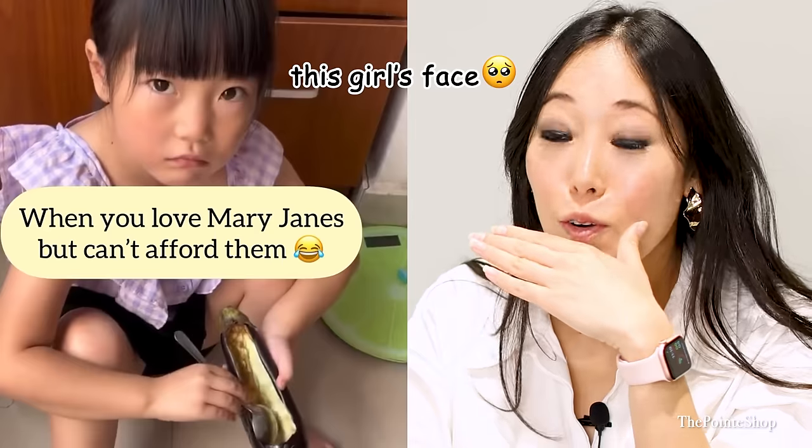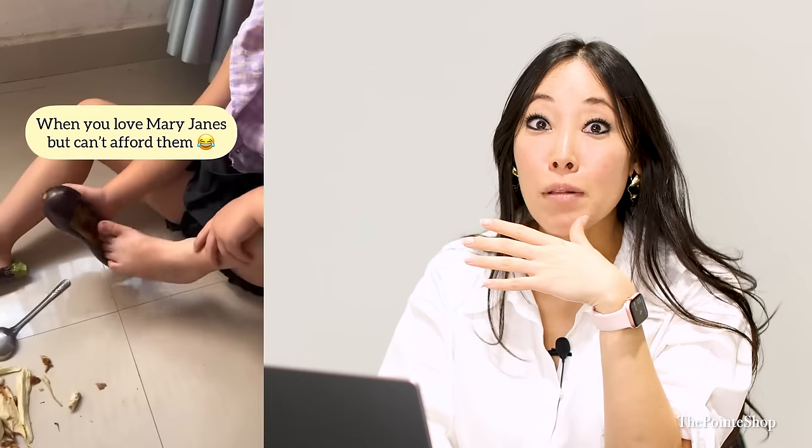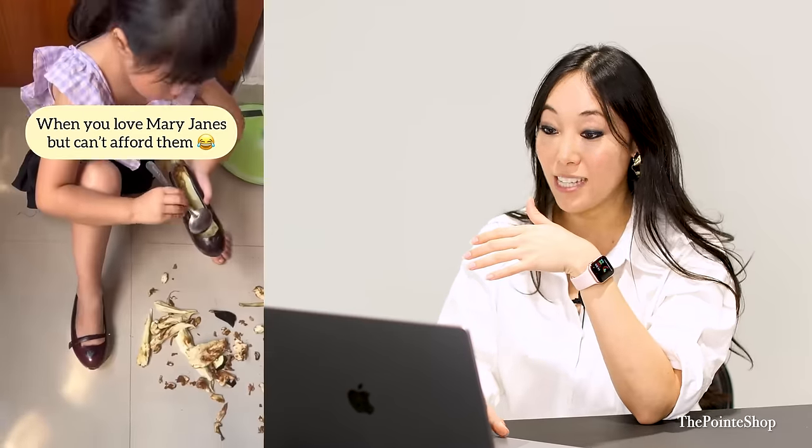Oh my god. This girl's face. Is that an eggplant? Stop. I don't know how to feel about this. I just feel like she looked so sad at the beginning. I'm like, girl, do you need to?